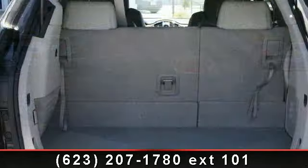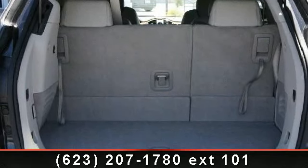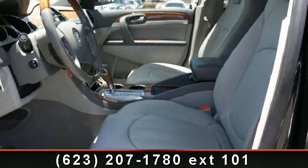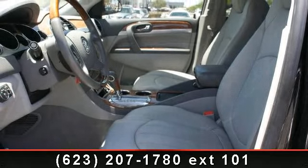A test drive is waiting for you. Call now to schedule an appointment to our dealership. Thank you.